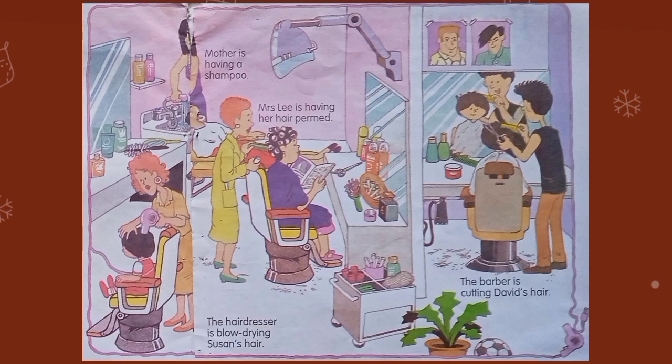Magazines give us information about fashion. Who usually reads magazines? Mostly, women read magazines. She is sitting on the salon's chair. Here, we can see scissors, curlers, brush, hairspray, etc. This is a trolley. We use it for fetching things.